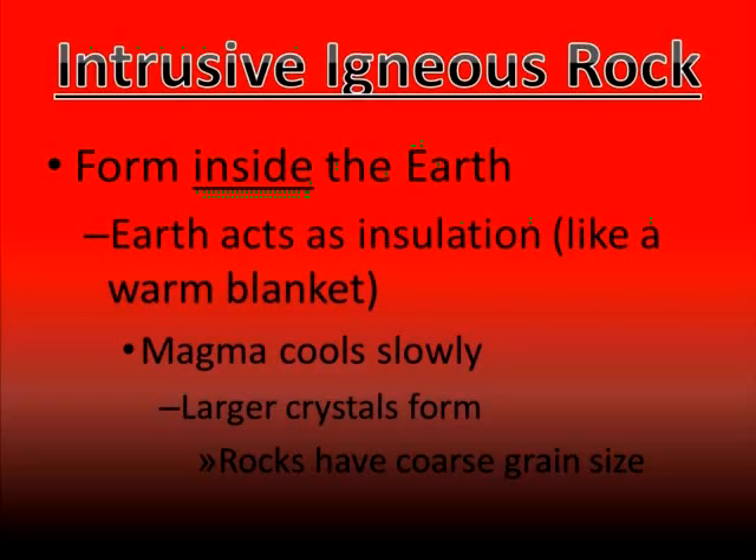If magma forms underneath the ground, we refer to it as being intrusive igneous rock. Intrusive igneous rock is rock that forms inside of the earth — intrusive forms inside the earth. The earth acts like insulation or a warm blanket around the magma, and because it's nice and warm inside of the earth, it's going to cool very slowly. This gives the magma more time to form larger and larger crystals and gives the rocks a coarse grain size.